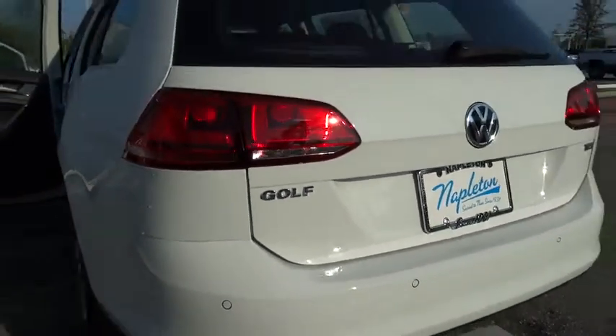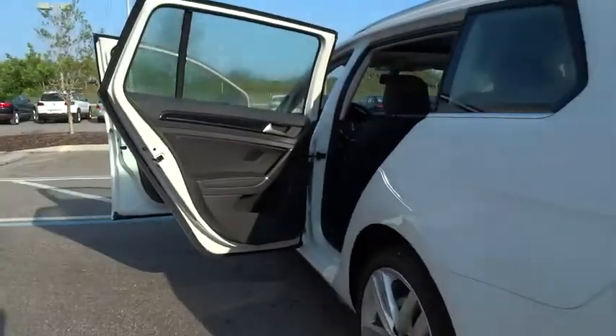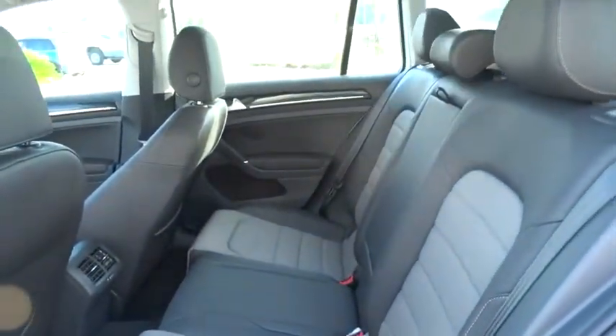CD player, fog light, rear window defroster, heated front seats, overhead console, power moonroof, panic alarm. Your new ride is just a phone call away.